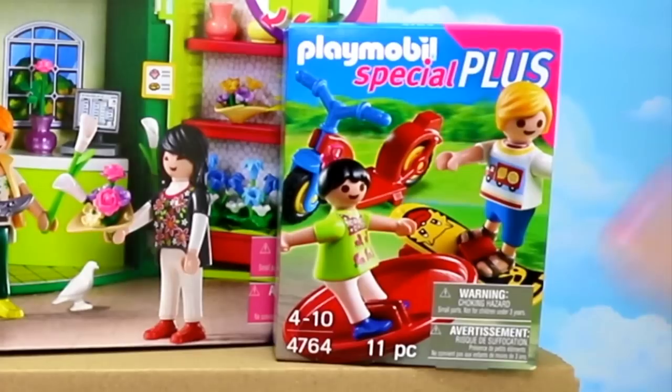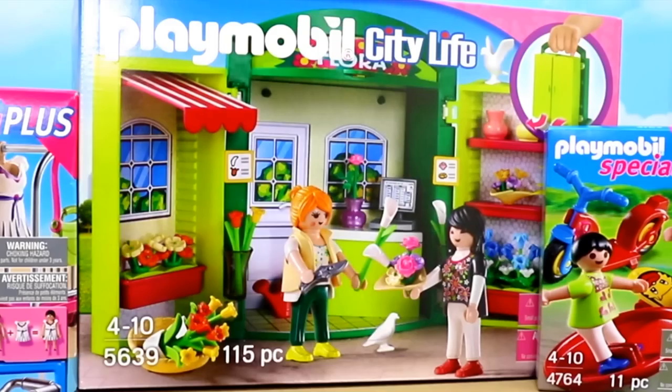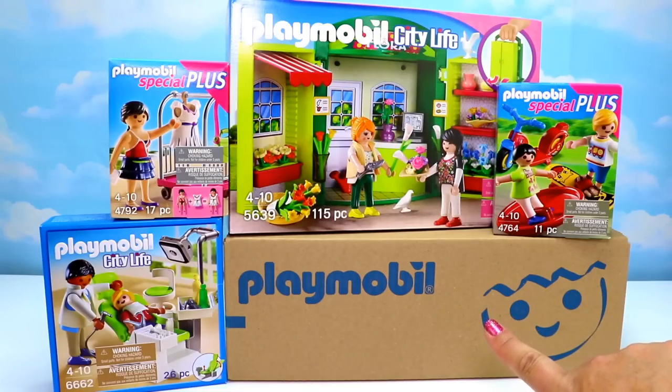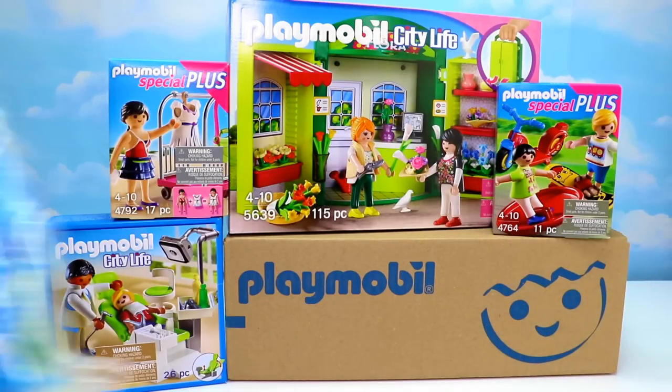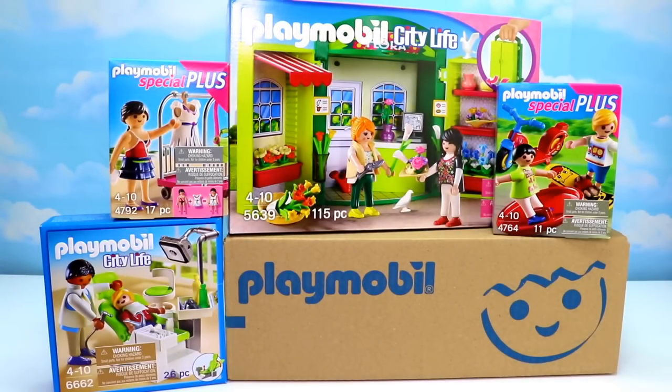First we have two special plus sets: item 4764 which is two children with some toys, item 4792 which is a Playmobil model with a clothing rack. Then we have item 5639 which is a playbox flower shop, item 6662 which is a fantastic dentist office, item 6220 which is a store with awning, item 6294 which is a City Hall with interior, item 6306 which is an advertising pillar, item 6438 which is a children's birthday party, item 6447 which is a pregnant woman and mother with baby set, and finally item 6459 which is a formal wedding.